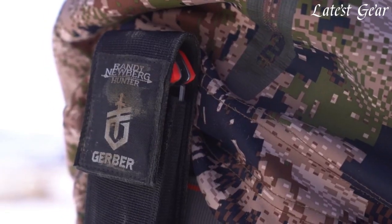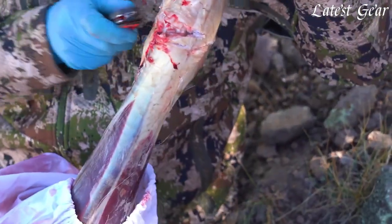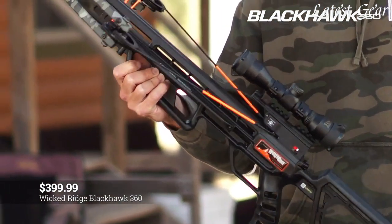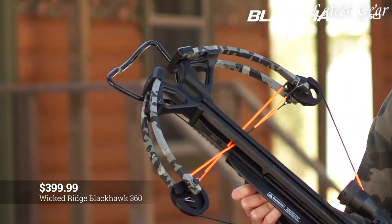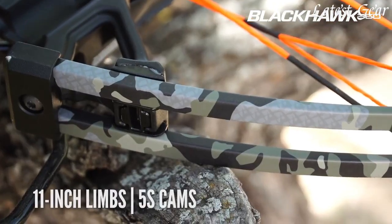And with advances in technology, hunting gear and gadgets are only getting better, lighter, and more efficient. So whether you're an experienced hunter or just starting, investing in quality hunting gear and gadgets can make all the difference in your next hunting trip.